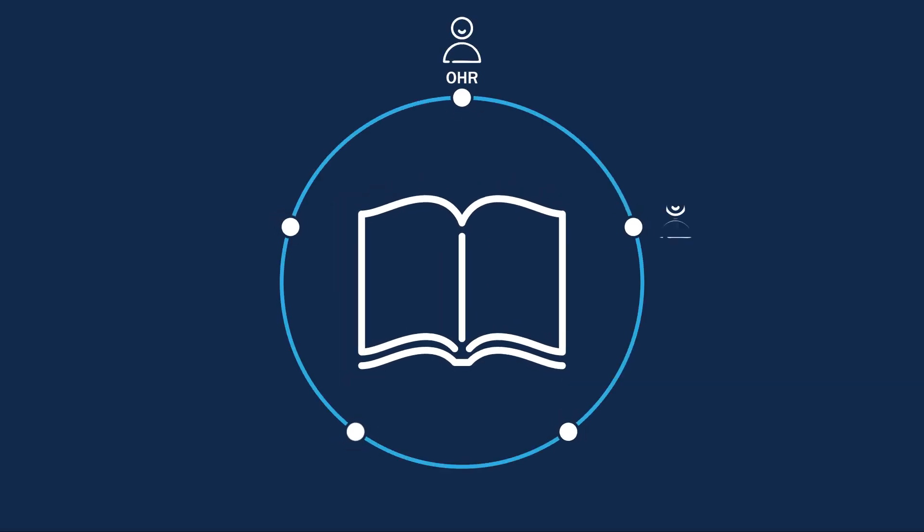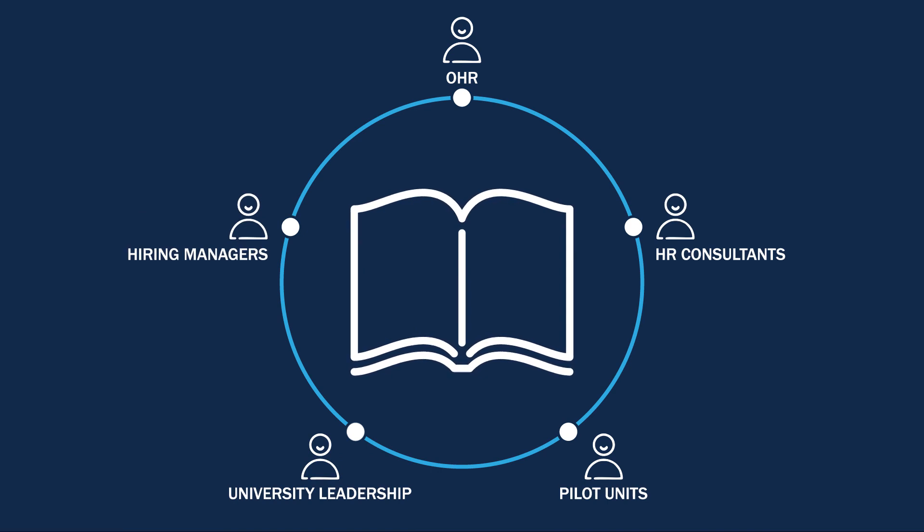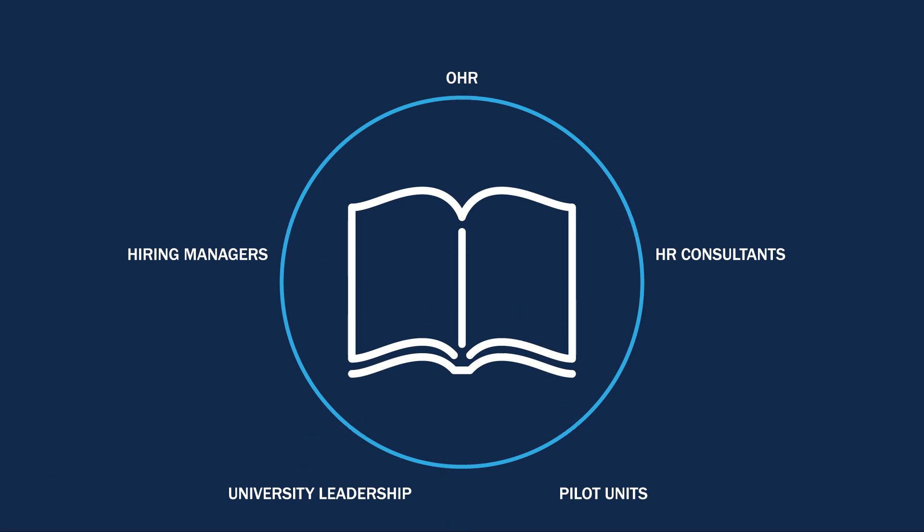The Hiring Playbook was created collaboratively to guide HR consultants, hiring managers, and other members of the Carolina community through the hiring process for permanent SHRA and EHRA non-faculty positions.